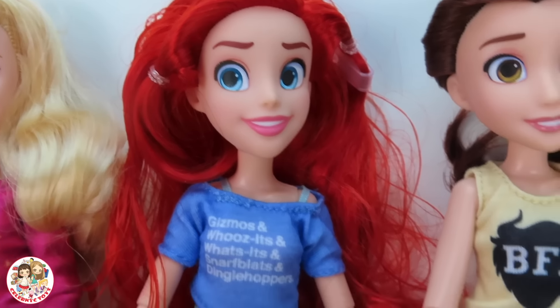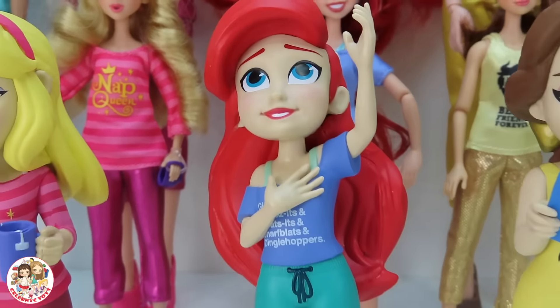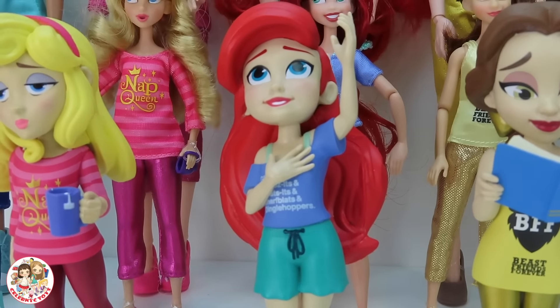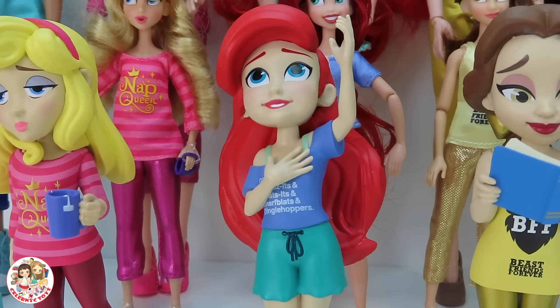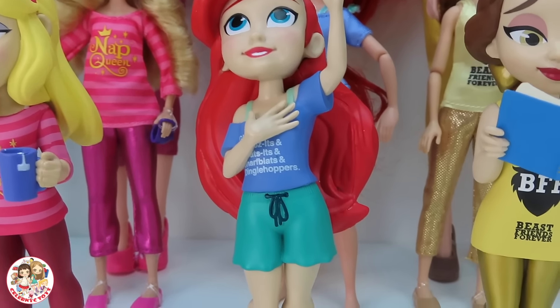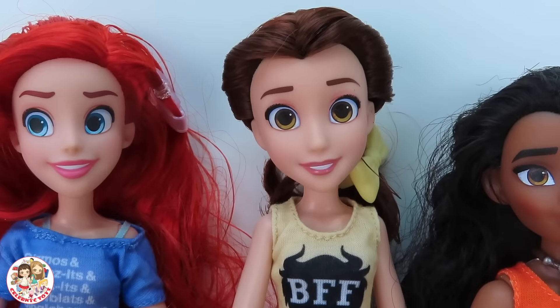Next up we have Ariel — big, medium, and small. Ariel is over here with her Flounder and Scuttle on her shirt. Then she has these turquoise-looking shorts, and of course she's barefoot.